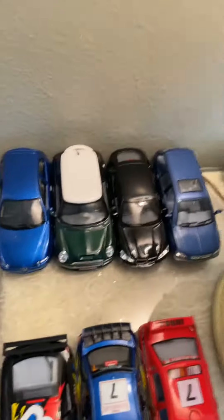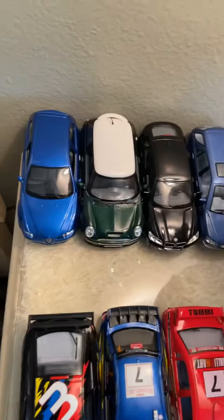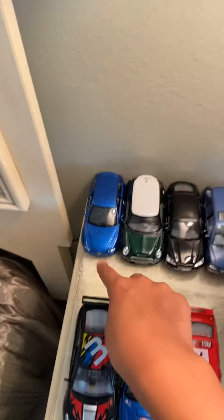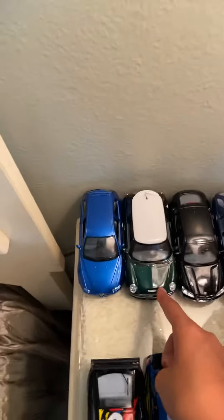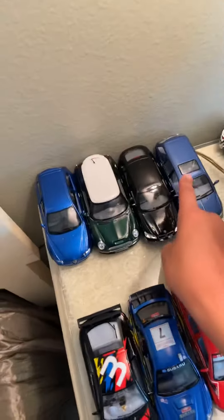Back here we have our SUVs and hatchbacks. We have a 2001 Alfa Romeo 132, a 2004 Mini Cooper, a 2011 BMW X6, and a 1999 RX 300.